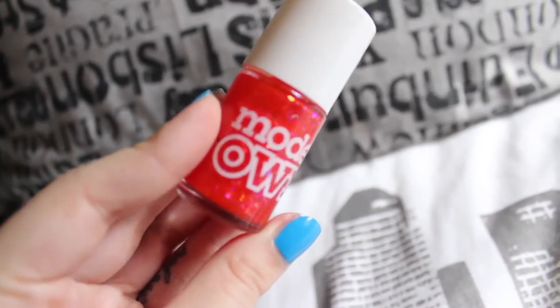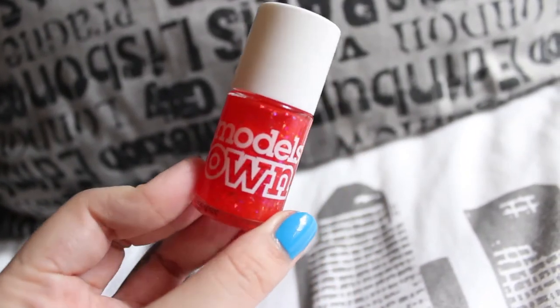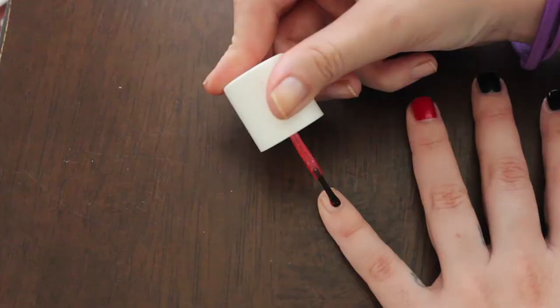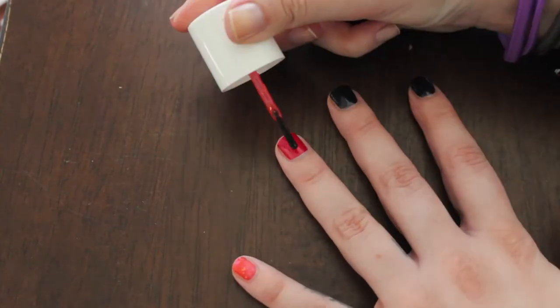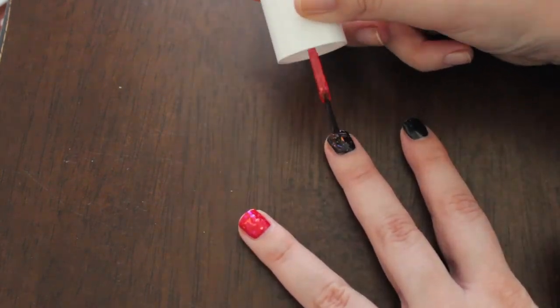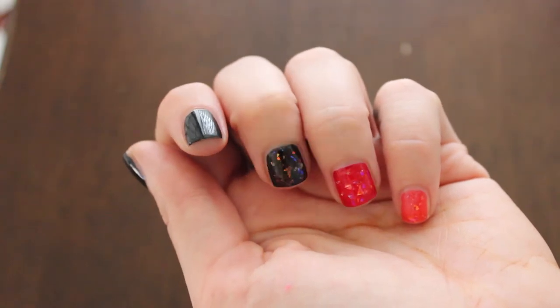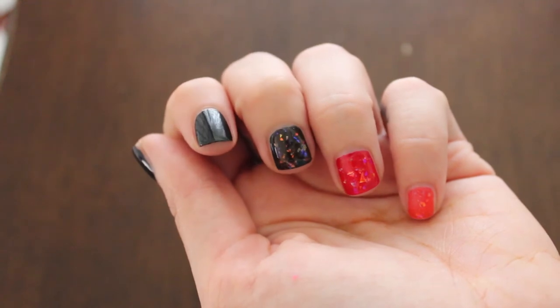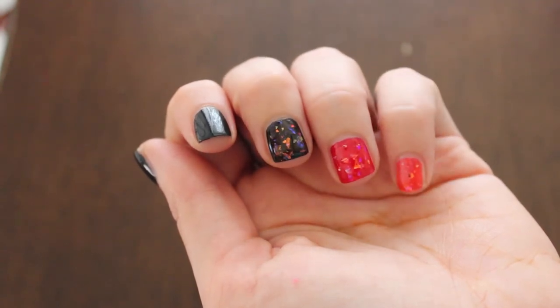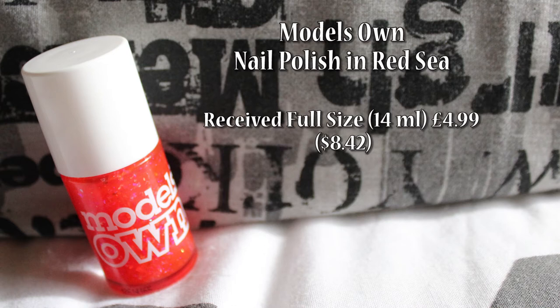This is a nail polish slash top coat that contains five different chunky hand-cut glittery flakes. I tried wearing it alone, on top of a red nail polish, and on top of a black nail polish, and the effect is beautiful on all of them, but my favorite is the effect on the black nail polish. Let me know in the comments which one is your favorite. This is a full size of 14 ml that costs $8.42.